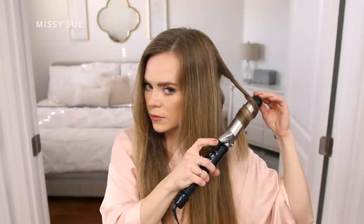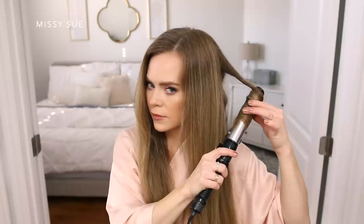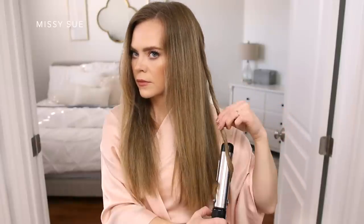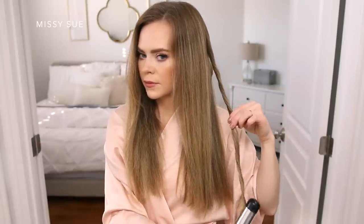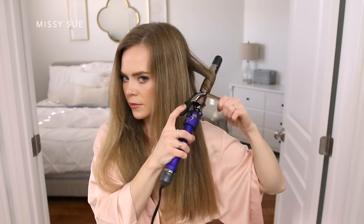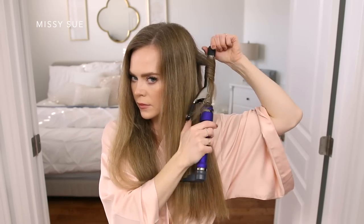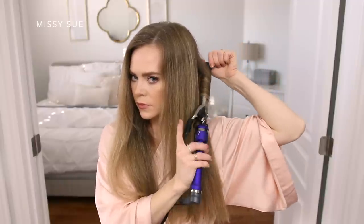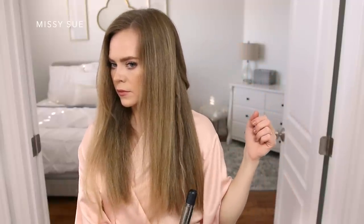I don't curl all the way to the bottom — I leave that a little bit straighter. So once the hair is warm, I'll drop it down out of the curling iron and toss it over my shoulder just to get it out of the way. Then I'm going to divide off a new one inch section of hair and do the same process as before — clamping the section near the root, twisting the iron around the hair, and then just waiting until it warms up.